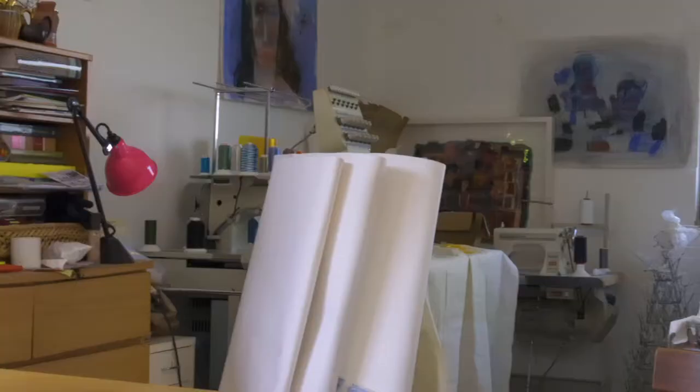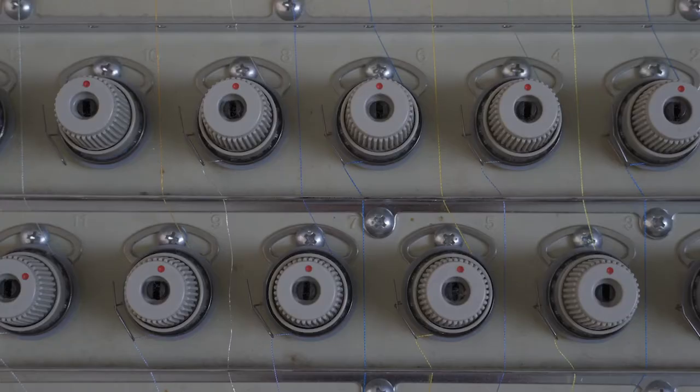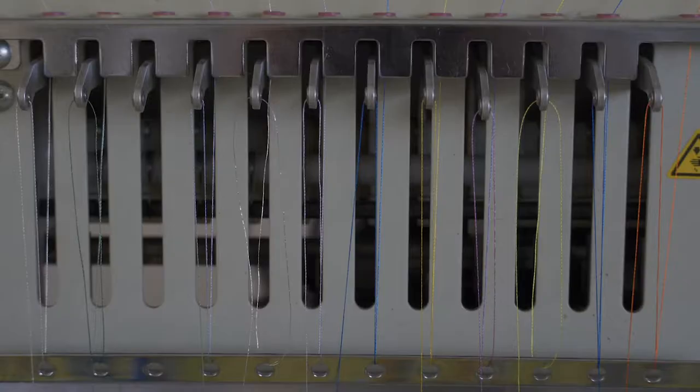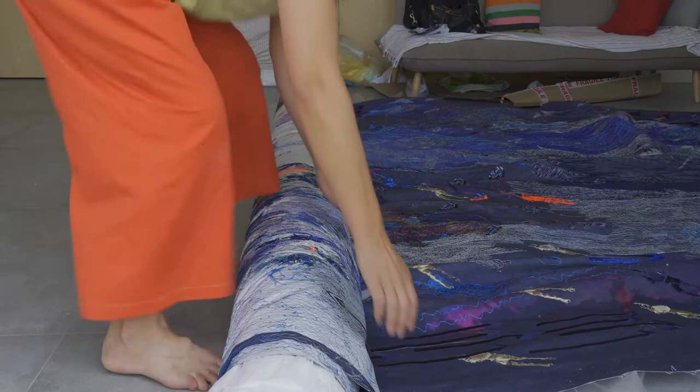So my studio — I'm in a new studio now, very recently I've moved into this lovely new studio so I've got all my machines here. I have digital machines, analog machines, and I swap between the two. I'm used to working in a very small space so suddenly this expanded big space allows me to open the fabric up and see what I'm doing in a way that I've never done before.